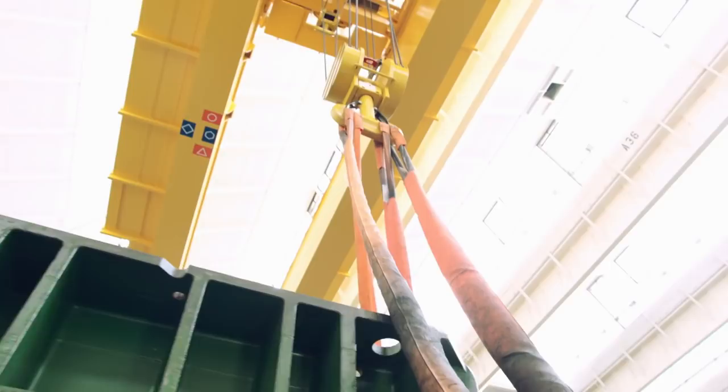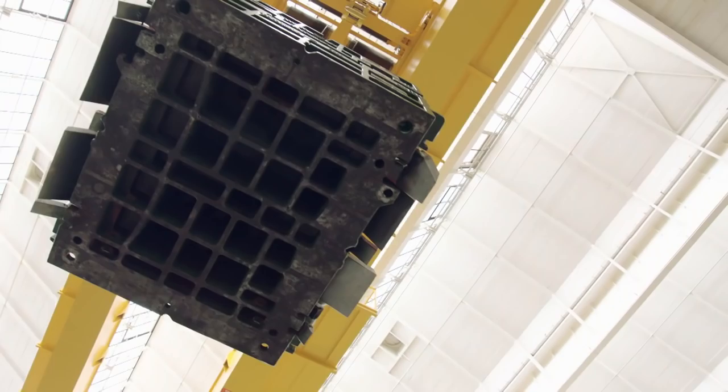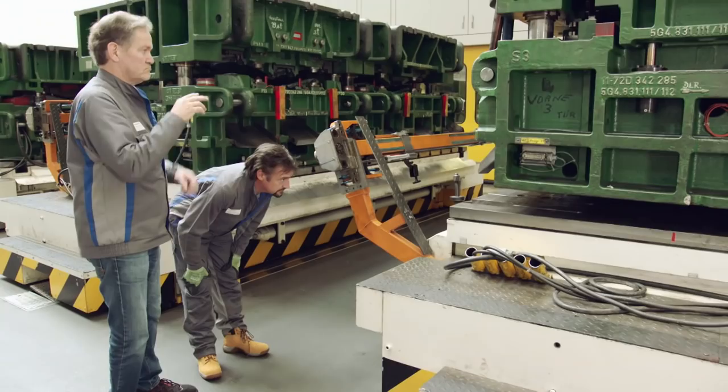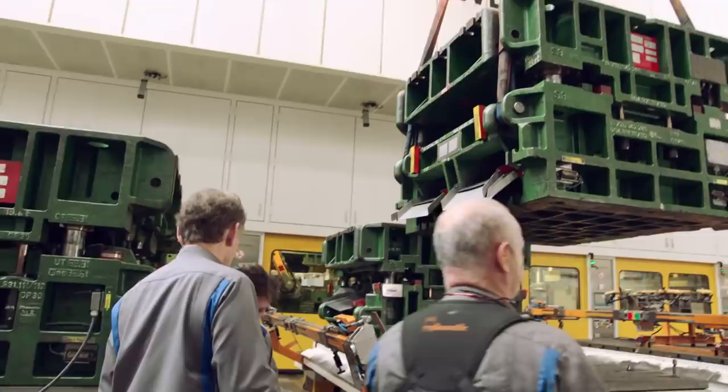That means changing the huge pressing tools six times a day, and the man in charge of doing that is veteran car maker Klaus Wehrmann, who has over 30 years of experience across almost every department in this huge factory. The pressing tools weigh nearly 25 to 30 tons each — you definitely don't want one of those on your foot.